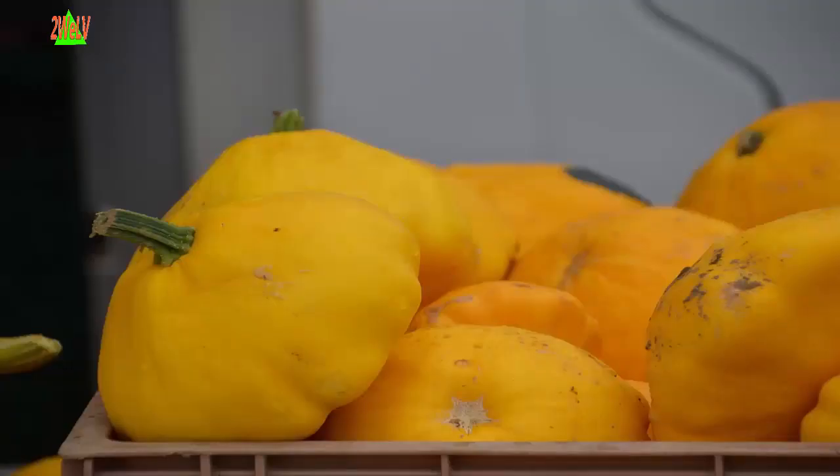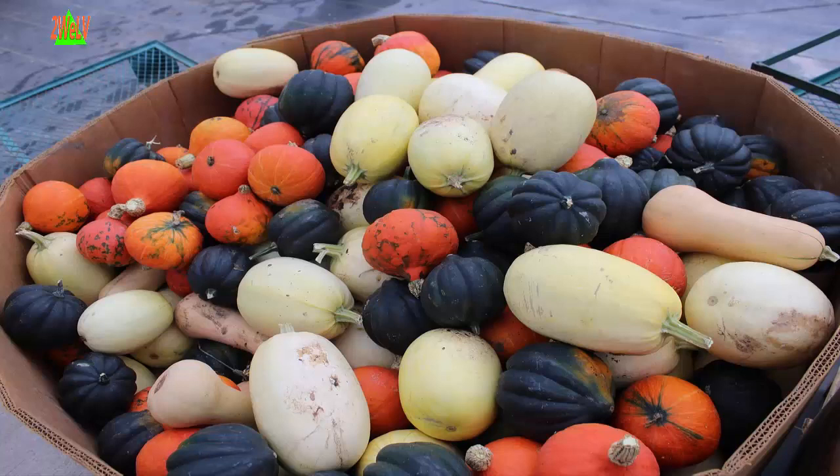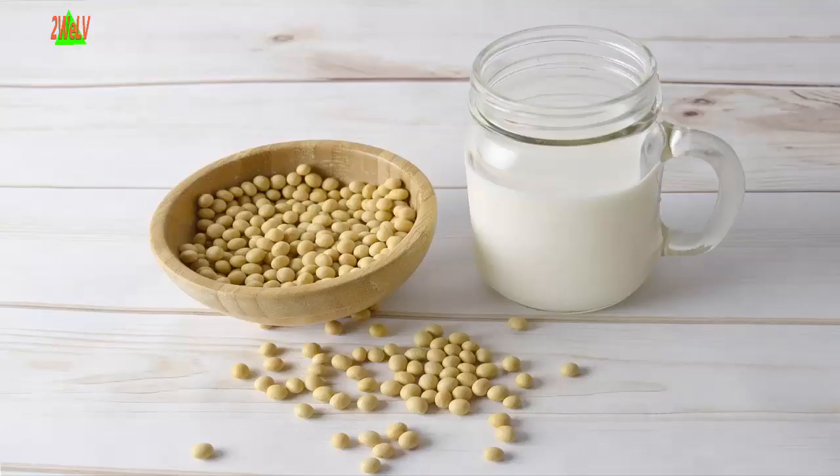Seven: Winter squash. Eat butternut and acorn squash as well as other richly pigmented dark orange and green colored vegetables like sweet potato, cantaloupe, and mango.